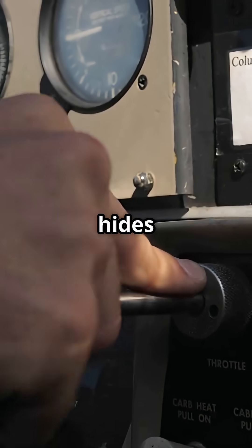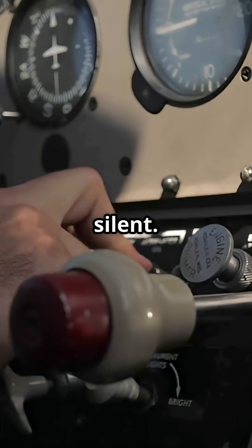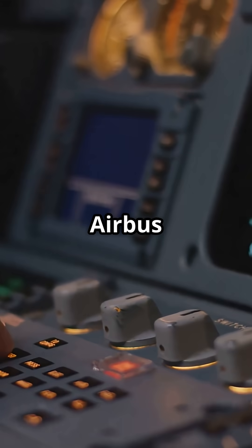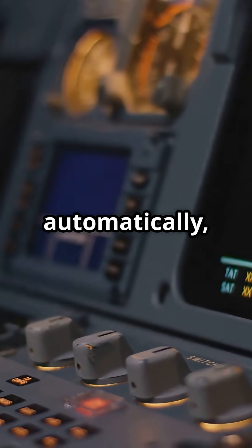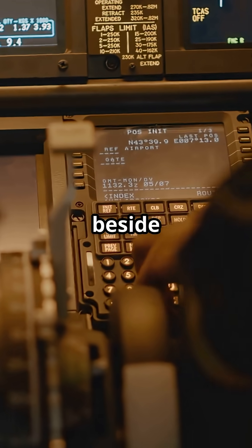Airbus hides the trim wheel between the seats — much smaller, barely moves, almost silent. Why? Because Airbus flight computers handle pitch trim automatically without needing a big backup wheel thrashing around beside your leg.